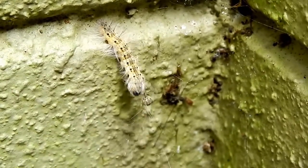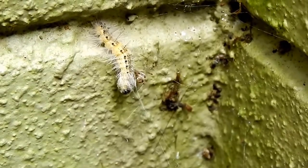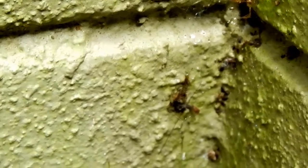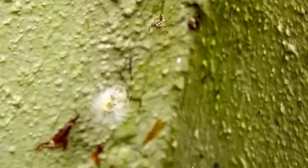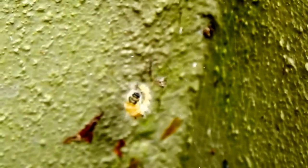The spider keeps coming back and trying to get it — he'll bite it, he'll wrap it. Eventually, if this thing can't get loose it will be captured. But it did get loose — the spider may cut its losses at some point.